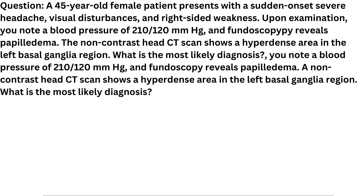Question. A 45-year-old female patient presents with a sudden-onset severe headache, visual disturbances, and right-sided weakness. Upon examination, you note a blood pressure of 210/120 mmHg and fundoscopy reveals papilledema. The non-contrast head CT scan shows a hyperdense area in the left basal ganglia region. What is the most likely diagnosis?